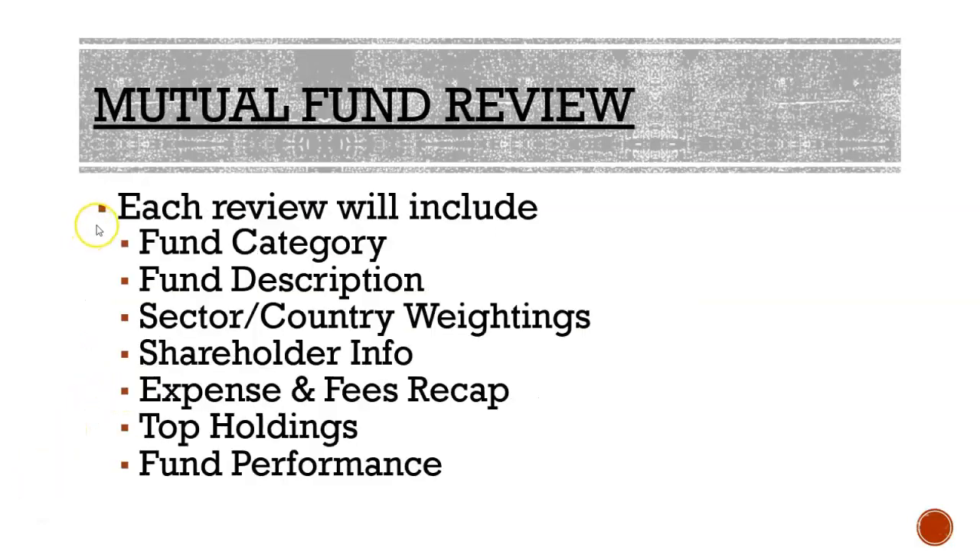Here's a recap of how our fund review is going to go. For each fund we're going to review the fund category, a description, sector and country weighting, shareholder information, expenses and fee recap, top holdings, and then finally performance. At the very end we're going to take it to the spreadsheets and see what this looks like if you invested in all four consistently.